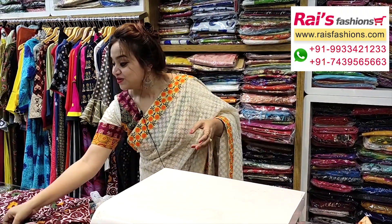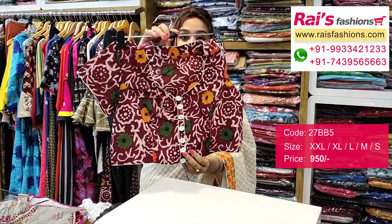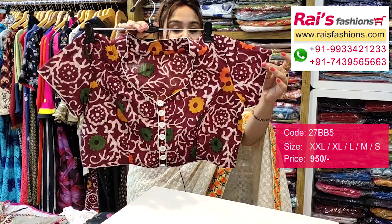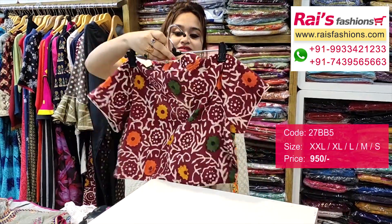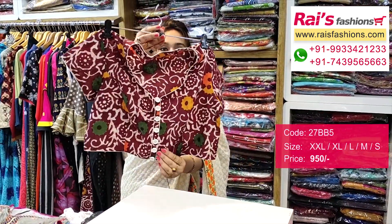This is a soft cotton printed blouse — this is the front portion, with short sleeves. This is the back portion — very trendy and fashionable, smart looks, best for your daily wear.